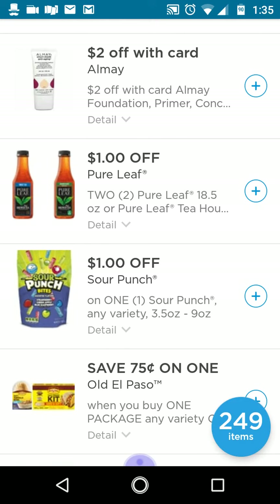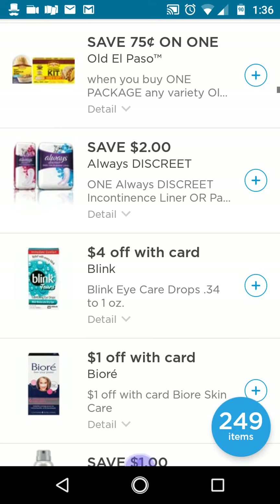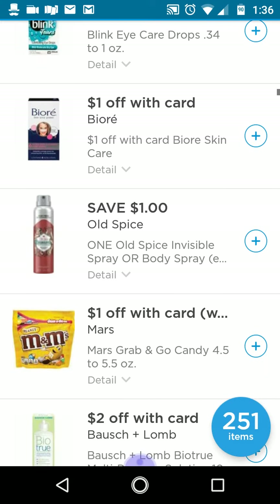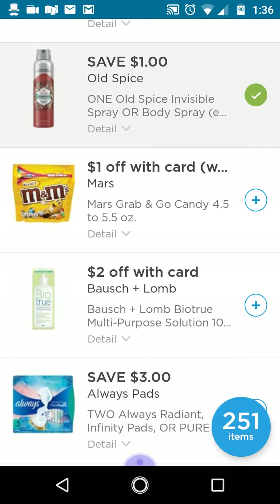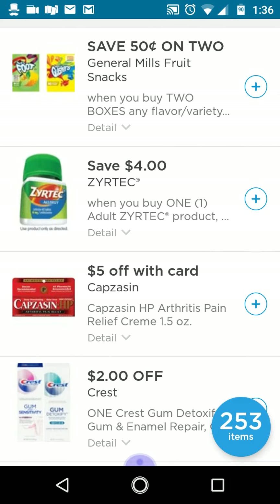I'd like to get the Crest 3D Whitestrips, but I don't have a booster coupon for that. Those thank-you coupons vary from account to account, so it may be different for you — make sure to check your Walgreens app regularly for boosters. I'll clip these just to have them. If your store has Biore on clearance, there's a digital and IVC you can use for extra savings. I'll clip the Old Spice — three off two. There's also a Saving Star rebate for General Mills fruit snacks.